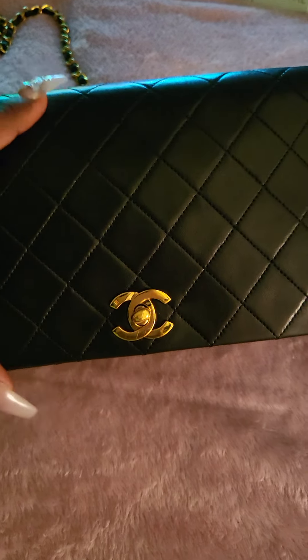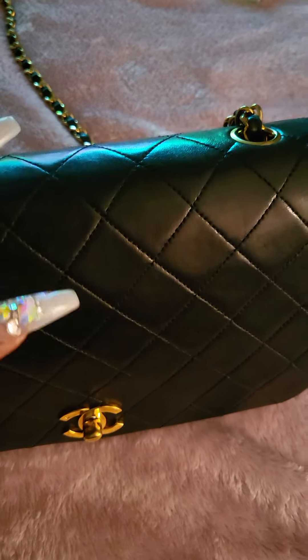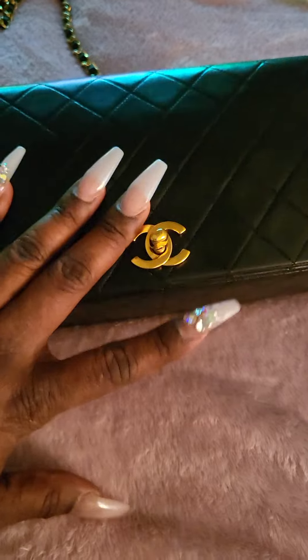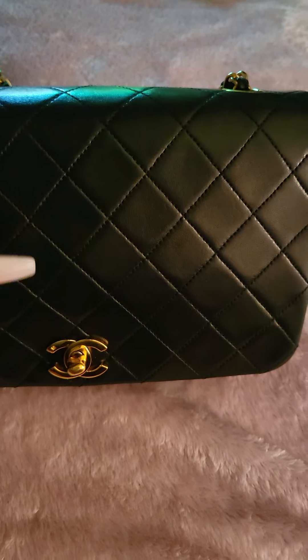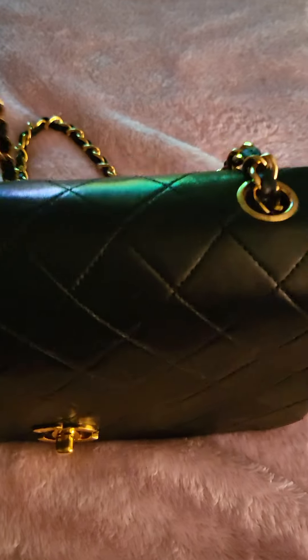I'm so happy to have this bag in my collection — it's not really a collection yet, but this will be the first of many because I'm just obsessed. I got this bag not new but pre-loved from Rebag, which is a pre-loved site for luxury goods. I absolutely love Rebag and it came with two authenticity cards.